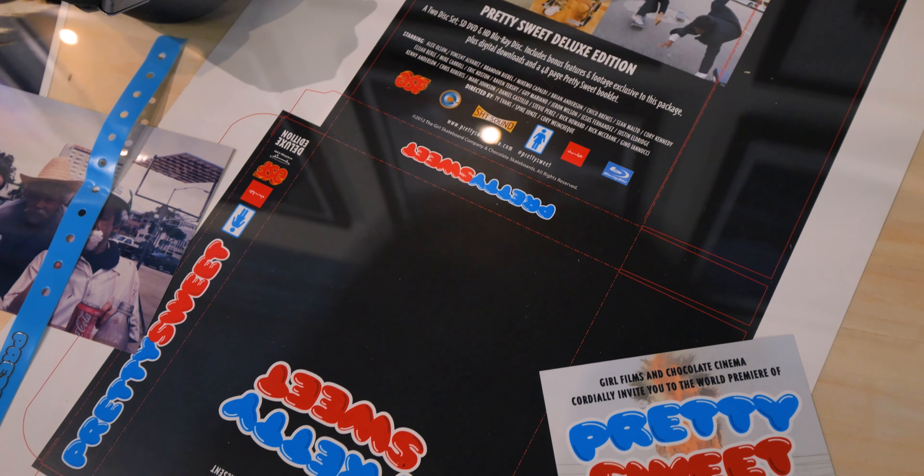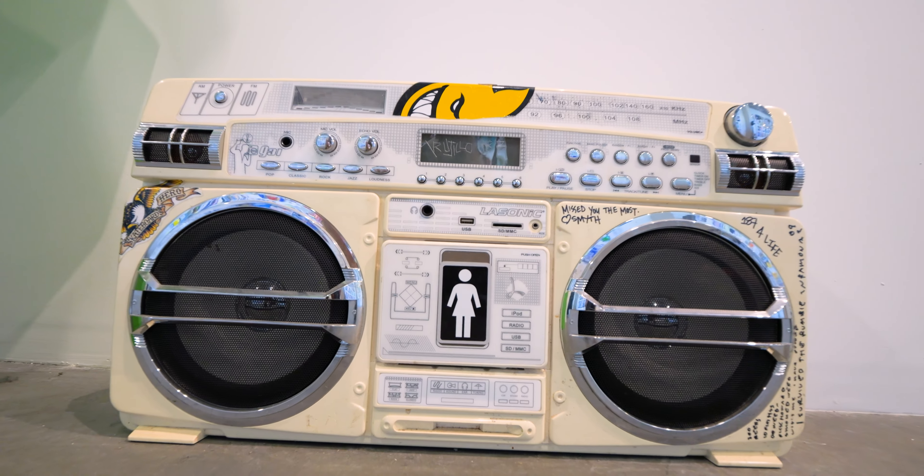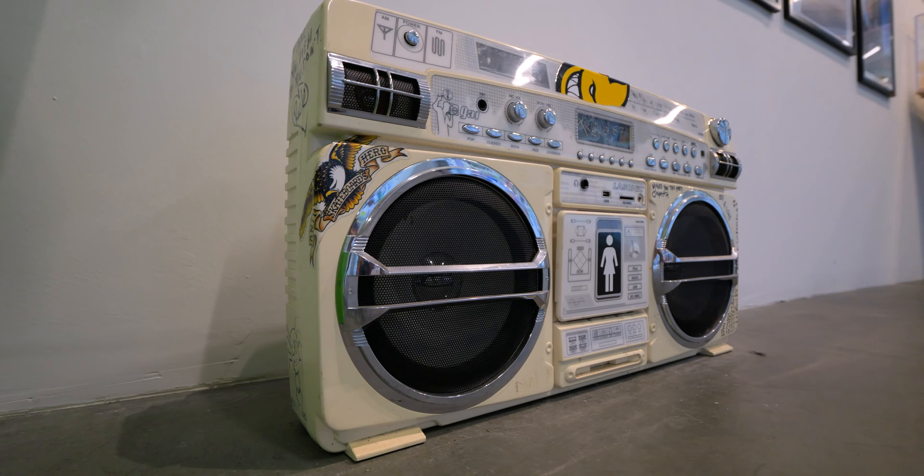They had the artwork for the VHS insert, pretty sweet. Another highlight was this boom box that they had there with a Girl sticker and just tons of writing and sharpie on it. A lot of little messages. Super cool.